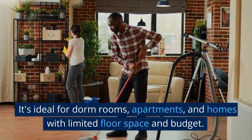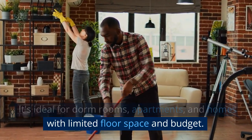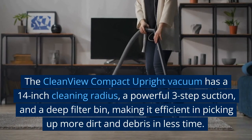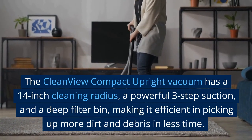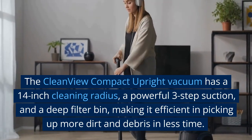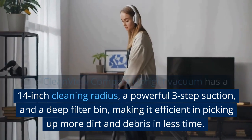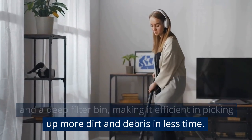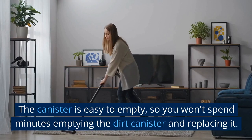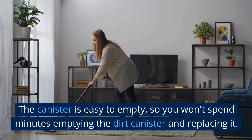It's ideal for dorm rooms, apartments, and homes with limited floor space and budget. The CleanView Compact Upright Vacuum has a 14-inch cleaning radius, a powerful three-step suction, and a deep filter bin, making it efficient in picking up more dirt and debris in less time. The canister is easy to empty, so you won't spend minutes replacing it.